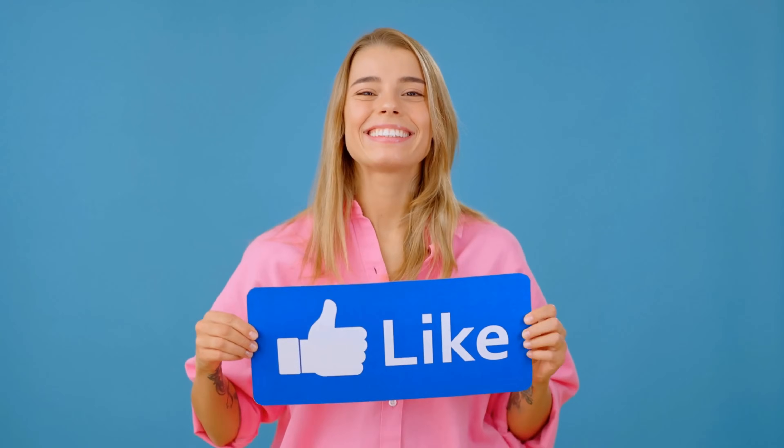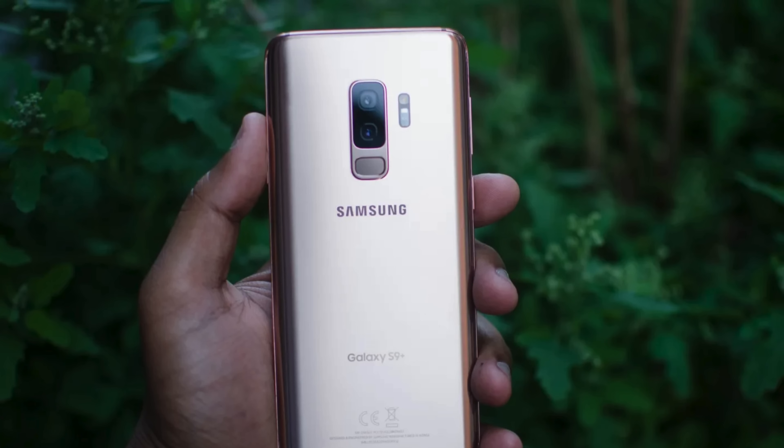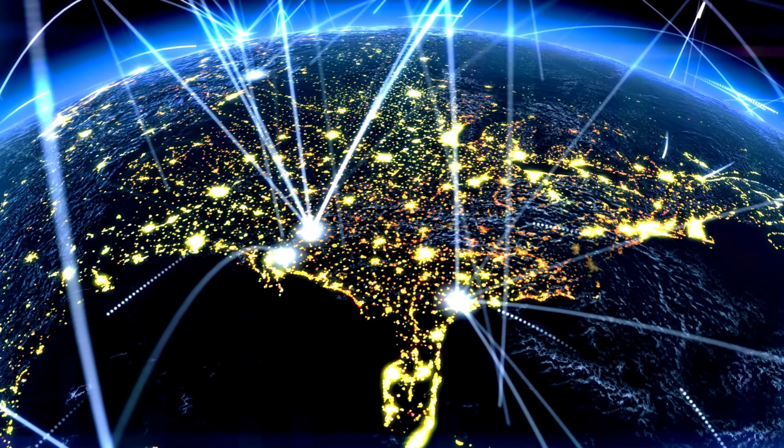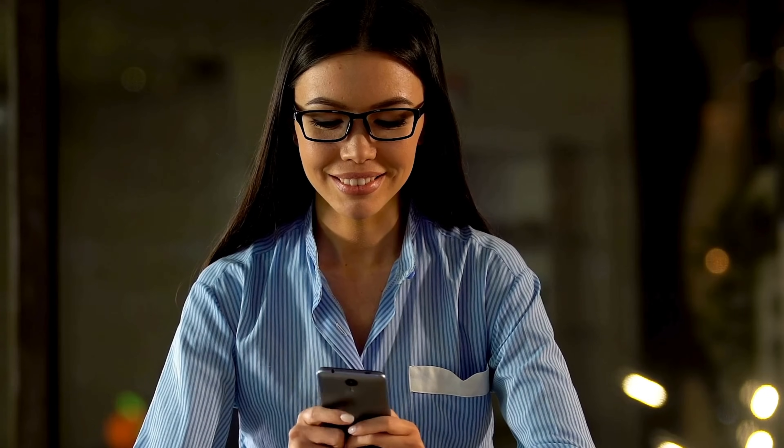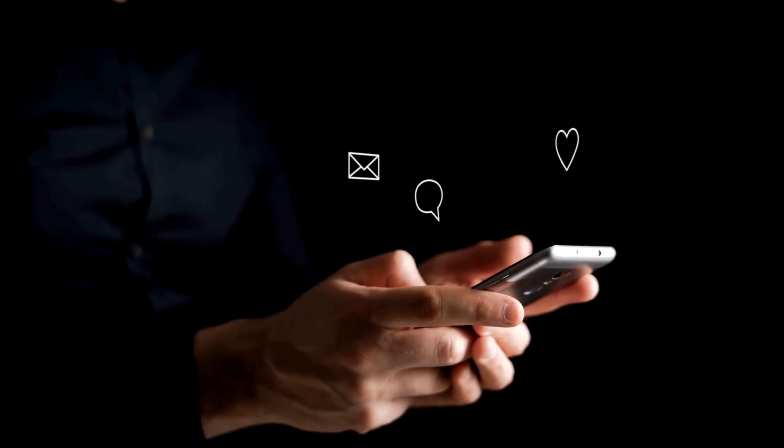Entering this weekly offer is super simple. First, hit that like button on this video. Then, make sure you're subscribed to our channel. Lastly, drop a comment down below with your phone model, like Samsung S9, your IMEI, and your country. As soon as you've completed these steps, you'll be automatically entered into the draw for a free unlock. Keep it clear and concise, and you're all set.